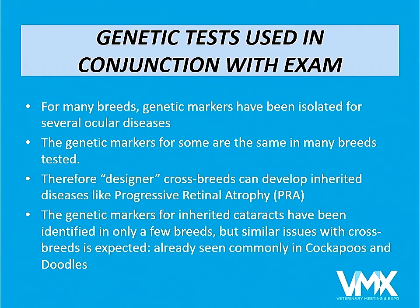When we have an eye exam, we are looking at the phenotype of the dog. It is becoming more and more possible to take the phenotype from the exam and compare it to the genotype. We have genetic markers — some are linkages, some are the actual genetic abnormality — and we know what they are for many breeds, especially the retinal diseases, and we can test for those.